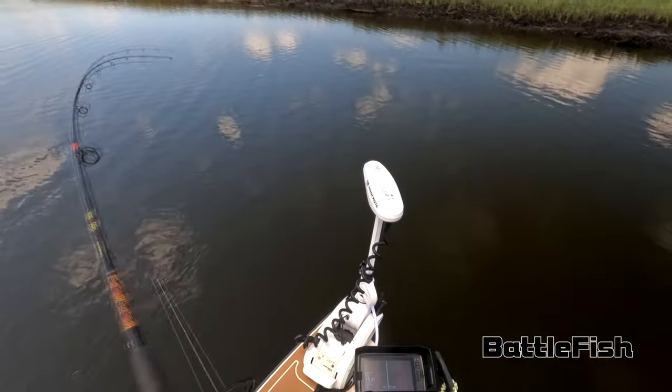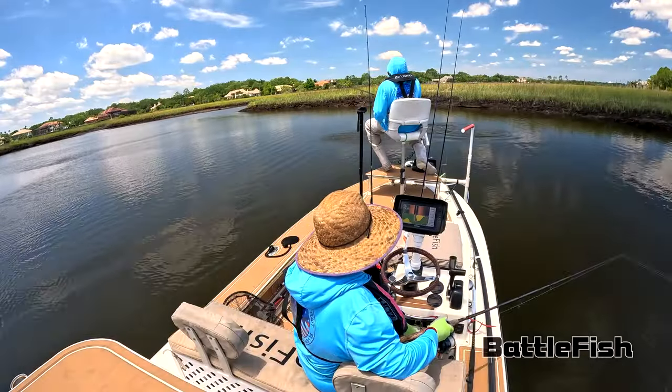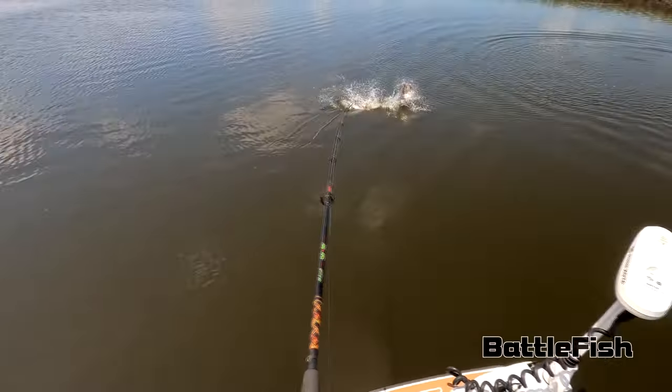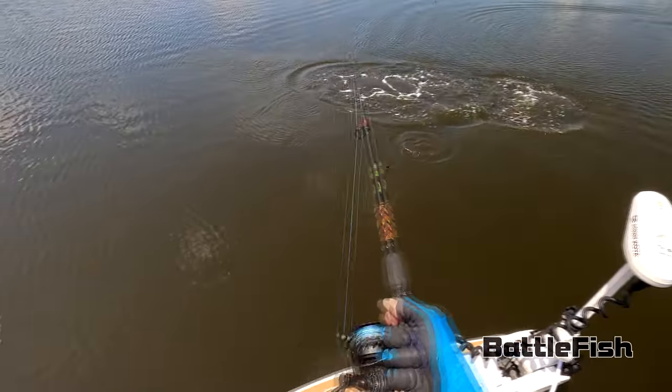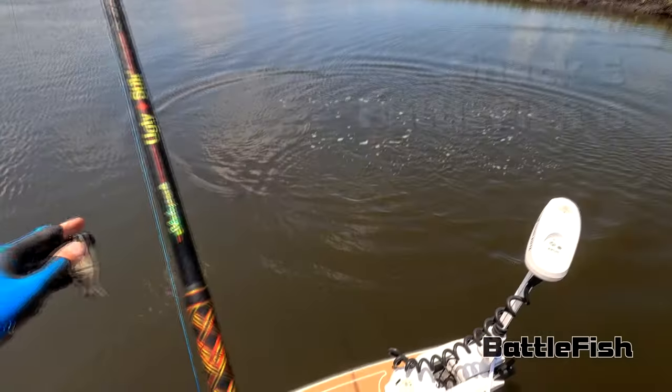There he is. I spotted him on the LiveScope again and I saw him come after the bait. You've got to bring this one here. Nope — so much for that one, crazy broken off.